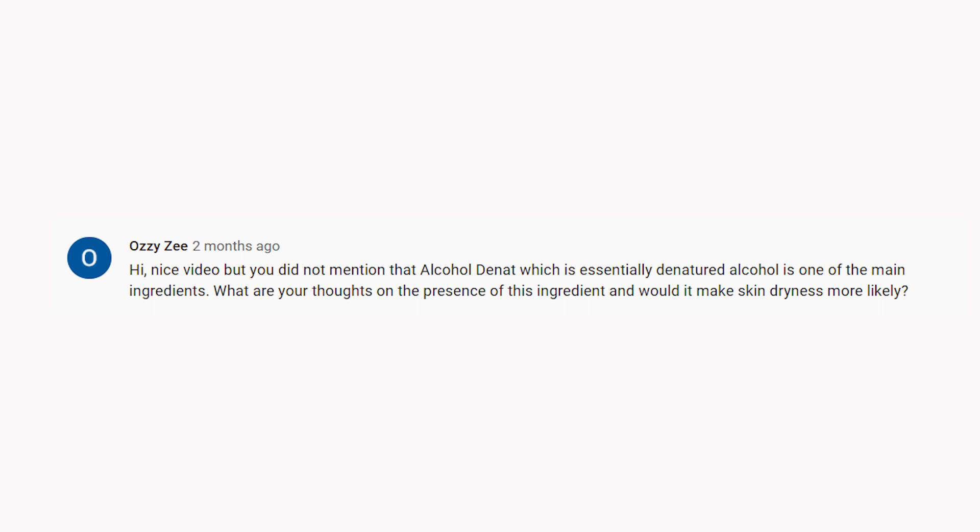Next comment: you didn't mention that alcohol denatured — essentially denatured alcohol — is one of the main ingredients. What are your thoughts on its presence and would it cause dryness? I explained my opinion on denatured alcohol in a previous video. Alcohol is a solvent and penetration enhancer, and even though it is high up in the ingredients list, it doesn't necessarily mean it's going to be drying. This product isn't drying on the skin — I tested it. But if you're sensitive to alcohol denatured, be warned: it is the second ingredient in this product.